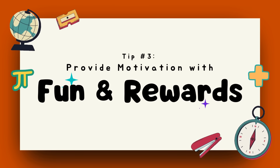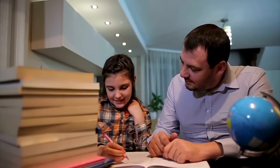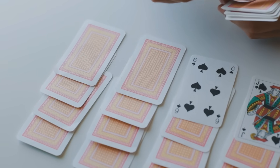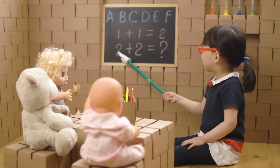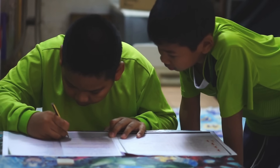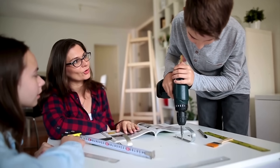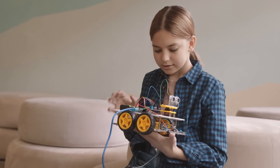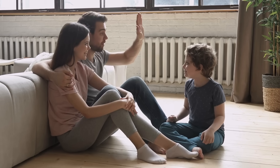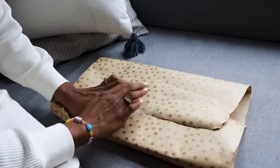Tip number three: provide motivation through fun and rewards. Most kids don't love worksheets and memorizing formulas, but even when learning is hard you can motivate your children to conquer the challenge. Try turning math into a game by relating your lessons to cards or board games. Use CTC Math exercise games as rewards. Another way would be to let students become the teacher — pretend you've never learned that concept before and have them teach you, or have them give a short lesson to a younger person in your life. Rewards are a big motivator for kids, so tailor them to your children's interests and hobbies so they can persevere when a concept is harder to learn. CTC Math turns learning into an interactive experience with instant feedback, progress tracking, and certificates to help you set benchmarks for rewards.